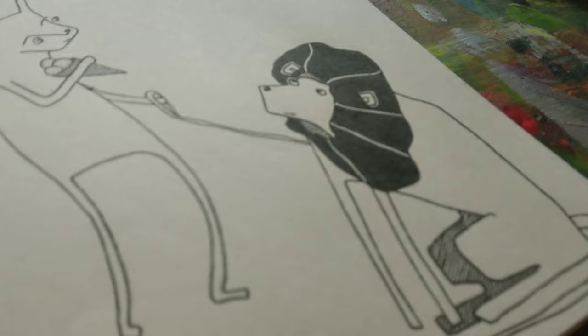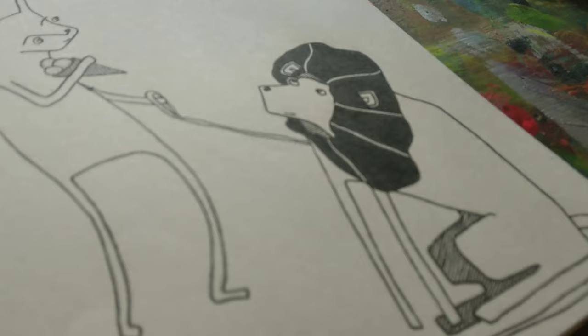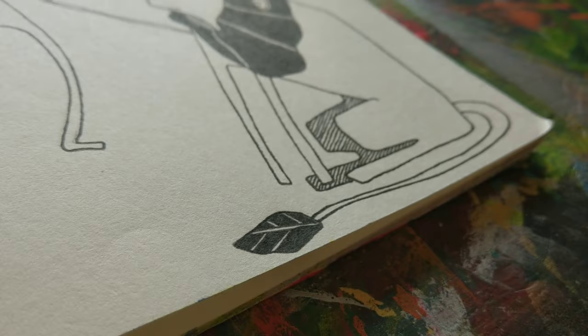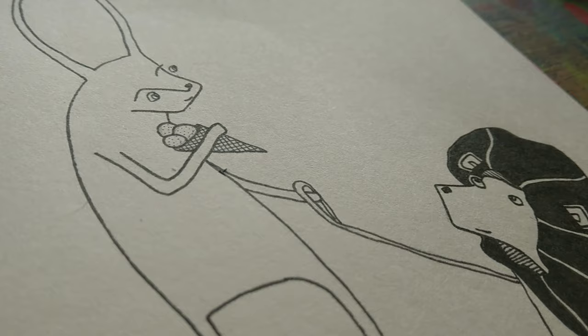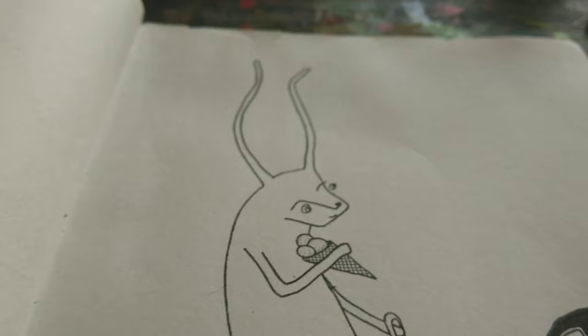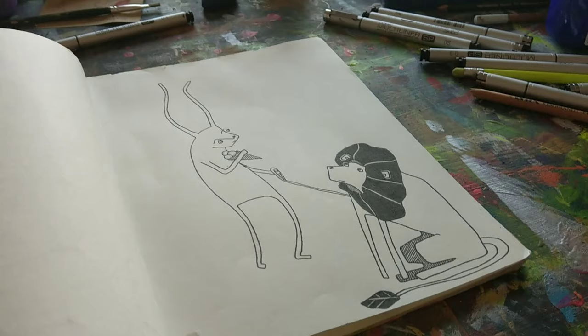There's Mr. Lion, there's the tail, and we go back up to the rabbit with his ice cream and his rabbit face and his ears flying off into space. This one is totally done and I think it could make a pretty nice print, so I really need to get out my scanner.